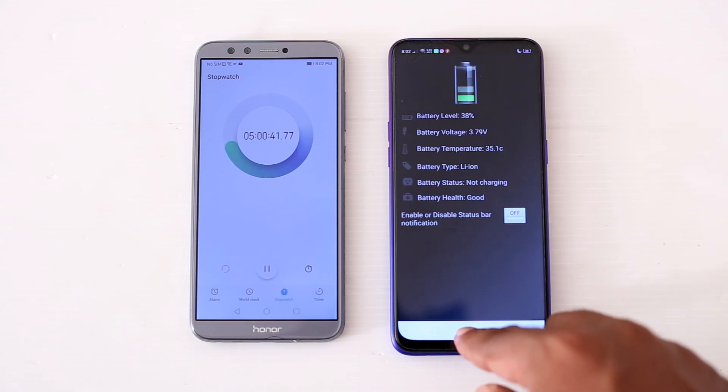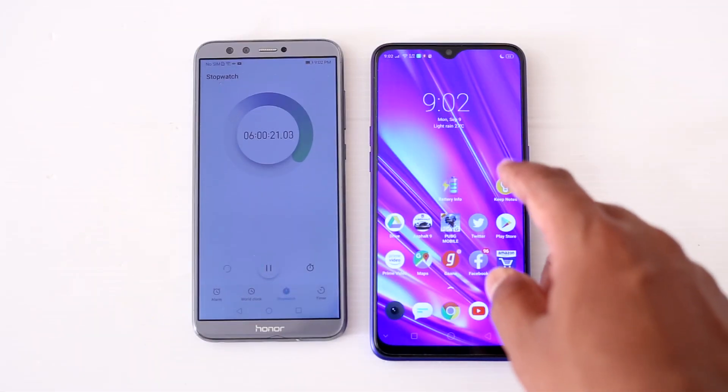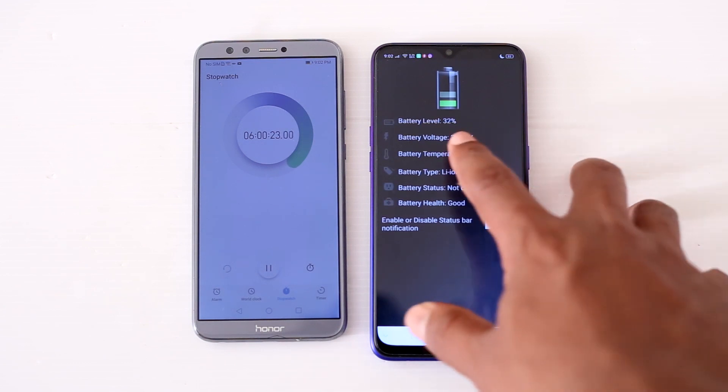Now I am going to do some browsing for the next 1 hour. After that you can see the battery level is 32% and the battery temperature is 35 degrees.